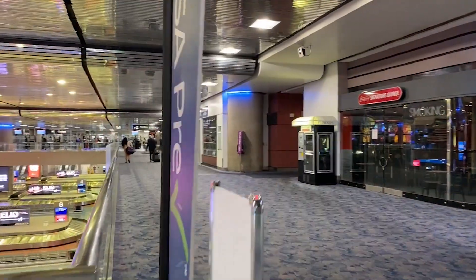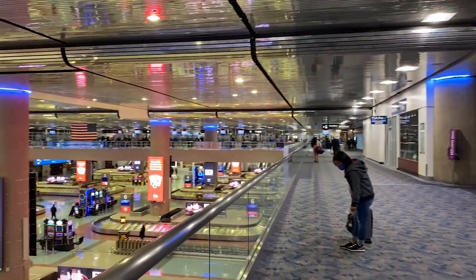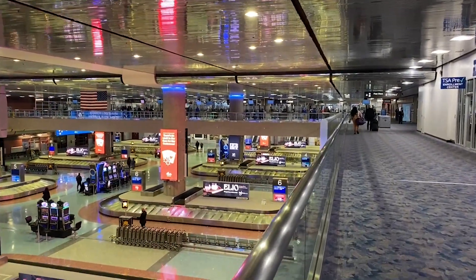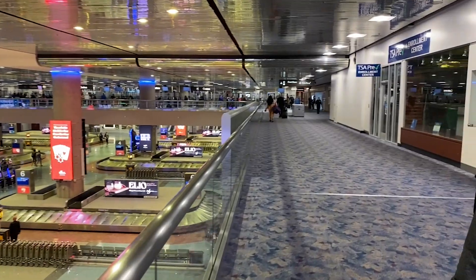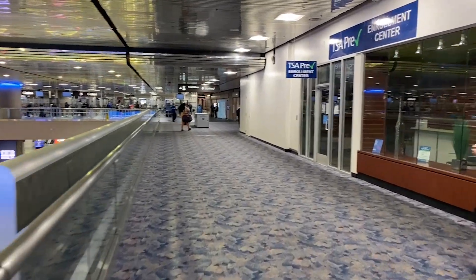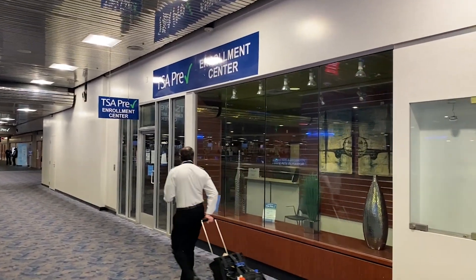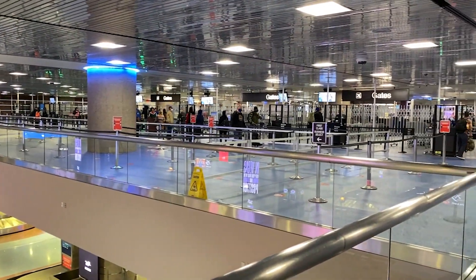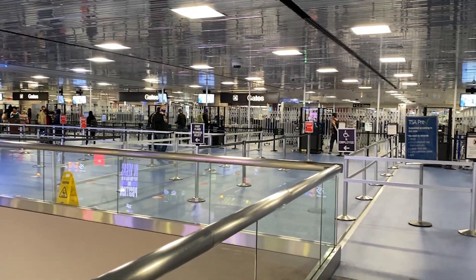We are flying out of the C gates, but they share security with the D gates, which is the area we're approaching here. Security wasn't too busy on this morning, so it was a quick walk through into TSA Pre-Check. We have that through our Global Entry, paid for through our American Express Platinum and other cards.